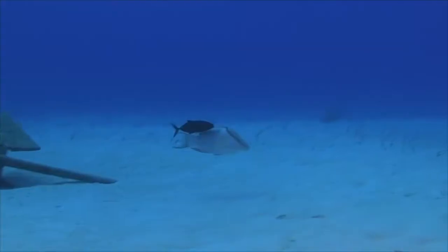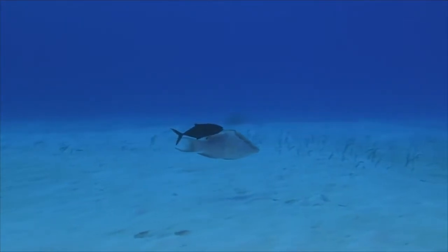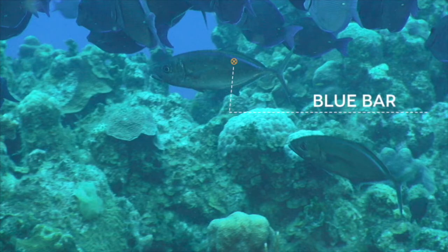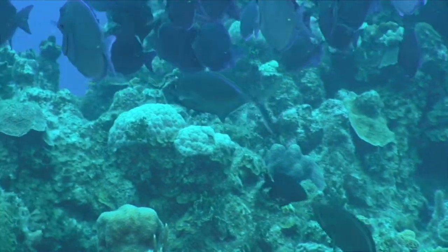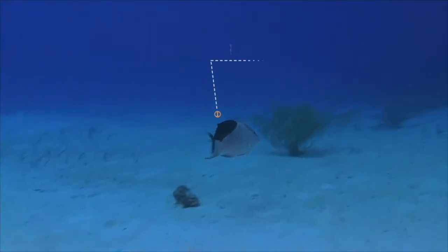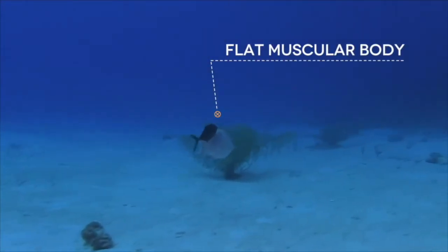Often swimming alongside the hogfish we will get bar jacks. They're distinctive because they have a blue bar that runs right across the top of their body. They have a flat body that's really muscular and they can use it to propel at really quick speeds.